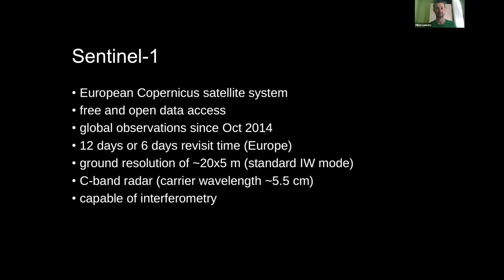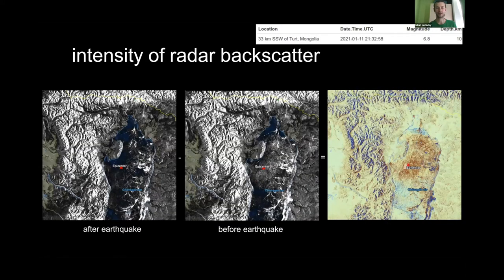Let me get more familiar with interferometry and what radars can do. Radars give us two different pieces of information. First is the intensity of the radar backscatter — you have a satellite sending a pulse and it records the power of the reflected wave. We used this for tectonics: in this example there was an earthquake event in Mongolia in January 2021, magnitude 6.8, and using backscatter we get before and after earthquake images showing some differences in intensities.